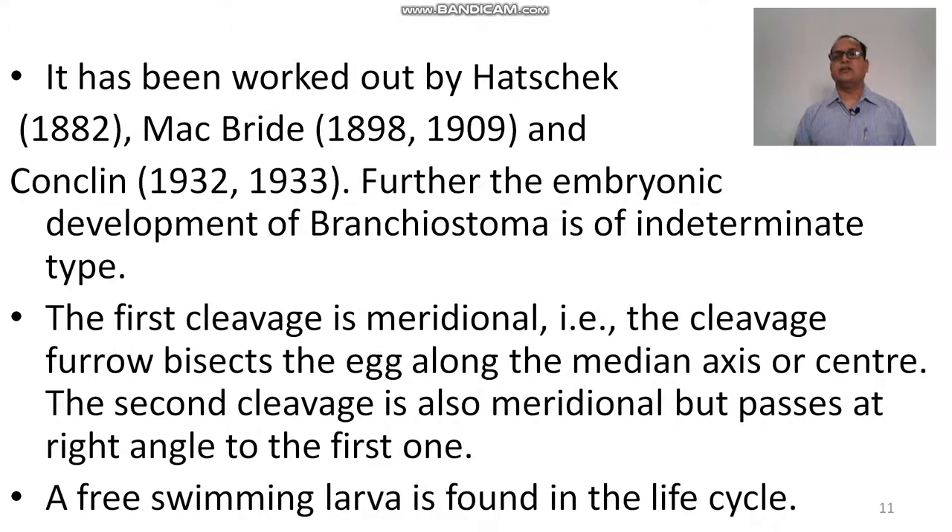The embryonic development of Branchiostoma is of the indeterminate type. The first cleavage is meridional — the cleavage furrow bisects the egg along the median axis. The second cleavage is also meridional but passes at a right angle to the first. A free-swimming larva is found in the life cycle.